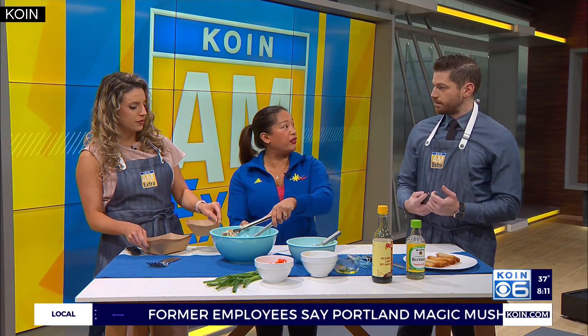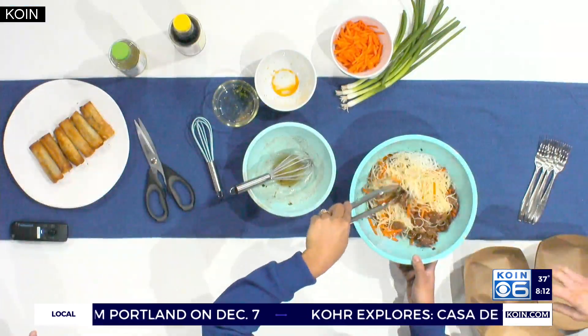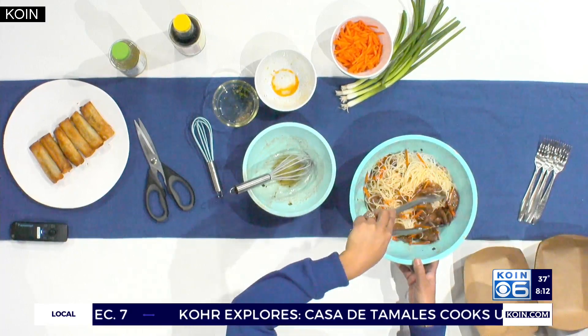The money will go to the youth programs for Feed the Mass. One of the programs is actually teaching families and children how to cook, which I'm a part of — I'll be teaching some of the youth how to cook dishes like this. This looks fantastic — lots of fun colors. And rice noodles really do soak up that sauce so well.